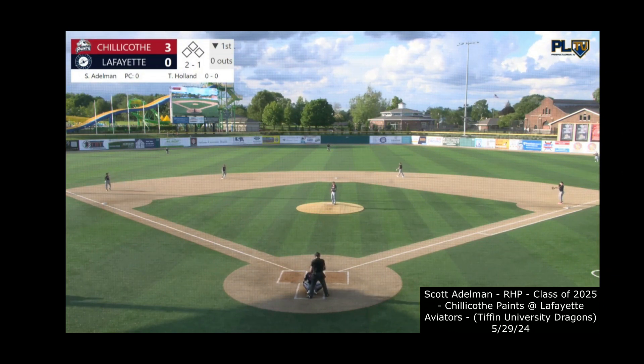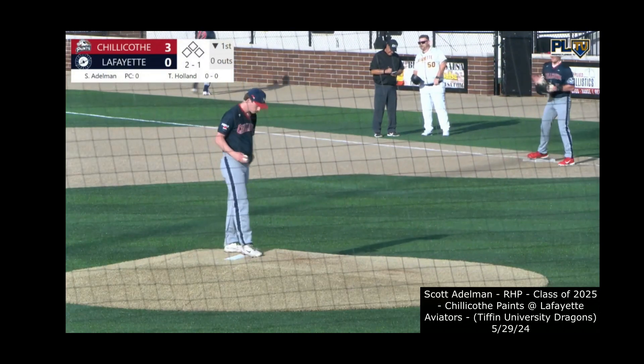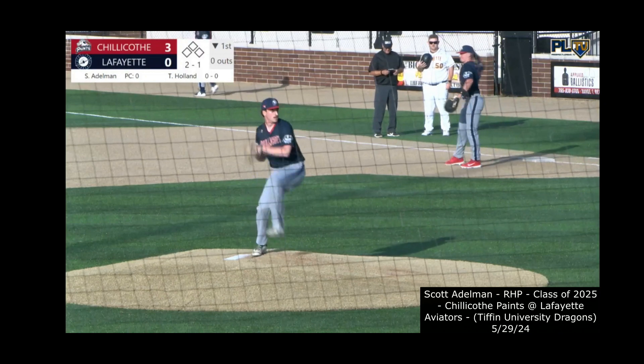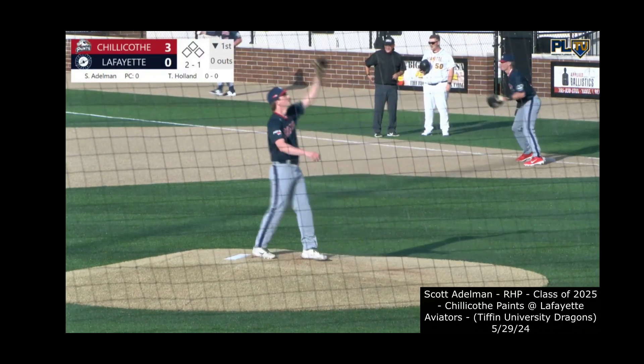It starts with center fielder Tanner Holland in the leadoff spot, followed by catcher Brooks Saylors. Tucker Platt, the first baseman, hitting three. Josiah Miller, one of two returners in this lineup, in the cleanup spot as the third baseman. Colton Schaller from Kent State batting fifth, playing right. Nate Bingman is the second baseman hitting sixth.